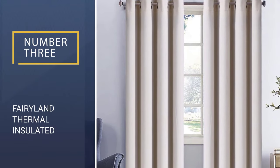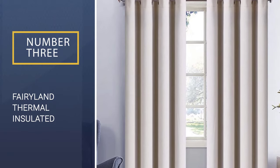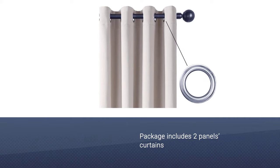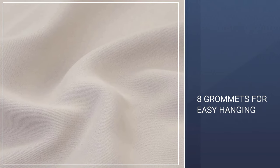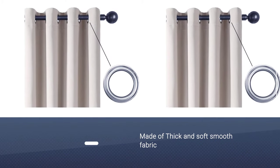Number 3: Fairyland Thermal Insulated Blackout Curtains. Fairyland Thermal Insulated Blackout Curtains ensure that you get nothing short of your expectations. The package includes two panel curtains where each panel features eight grommets with a 1.6-inch inner diameter for easy hanging. The curtains have smooth and soft fabric making them more durable than other window curtains in the market.